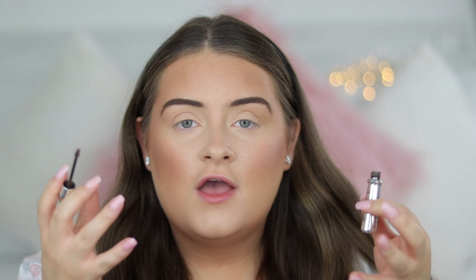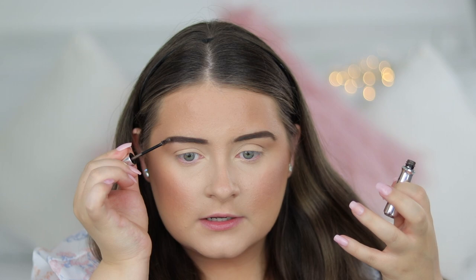I'm now going to set my brow hairs in place with the Benefit Gimme Brow. I love this - it's tinted as well, so if you can't be bothered filling your brows in with powder, you can just use this and it makes them look really natural and full. It's such a great brow gel and I've been using it for quite a long time.